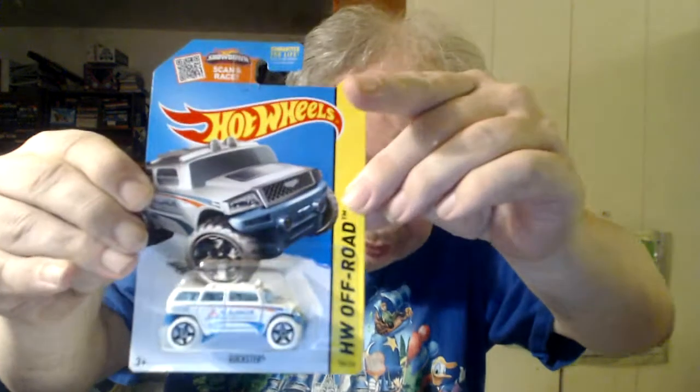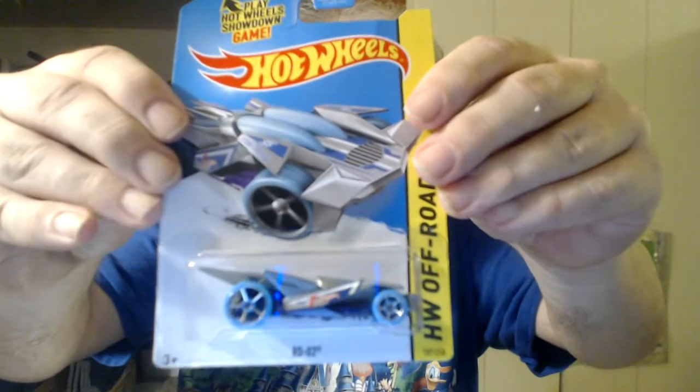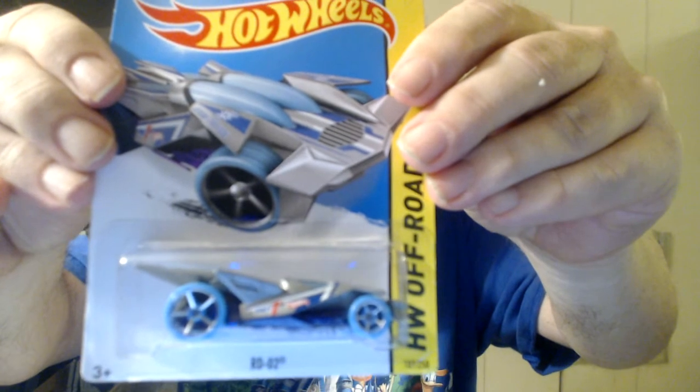There are a handful of people that are going to vote down my videos no matter what I do. This one is called Rockster H.W. Off-Road. I have boxes and boxes of Hot Wheels and Matchbox cars and other brands too. And finally, Nerve Hammer.